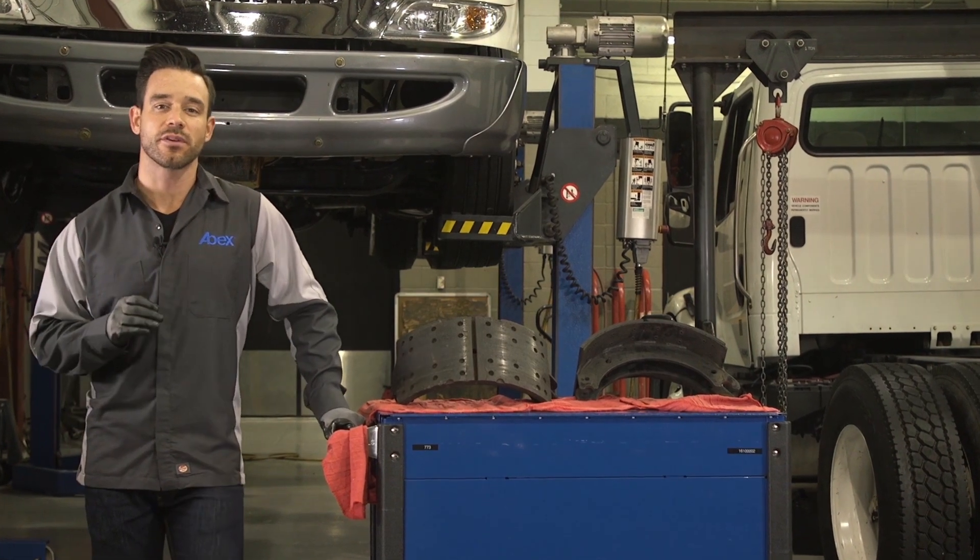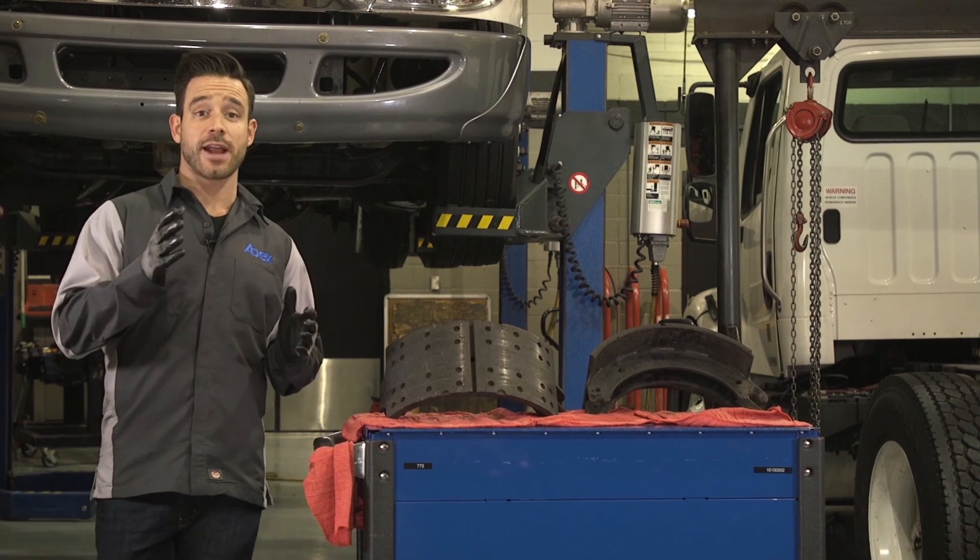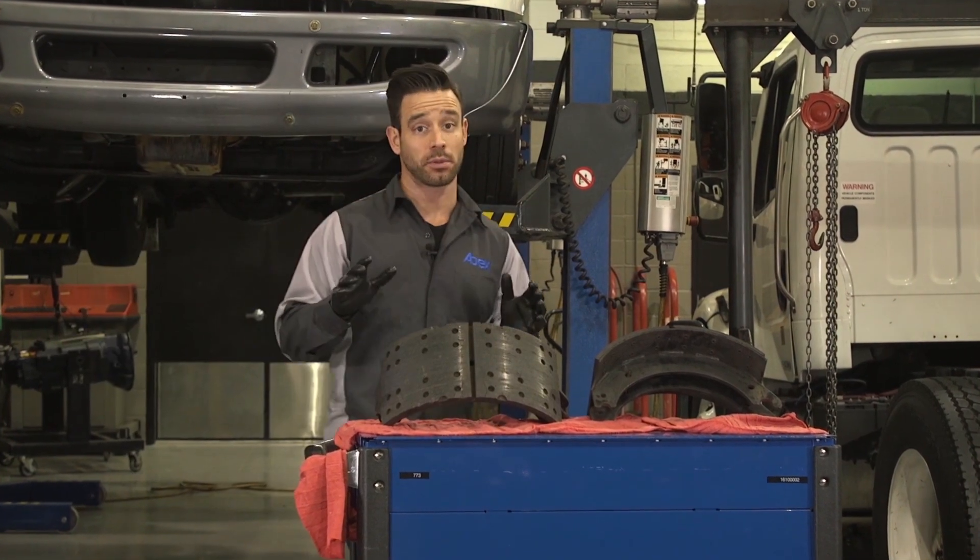Thanks for joining me for another episode of Roadmap to Great Stopping from ABEX. Today we're going to talk about cracked brake linings, a huge problem in the industry.